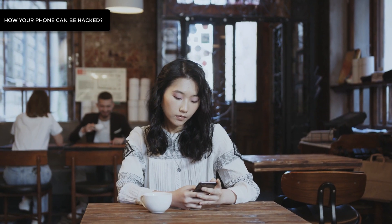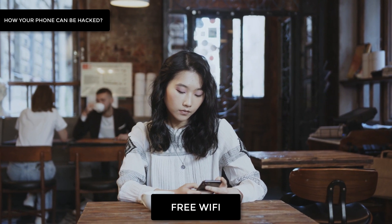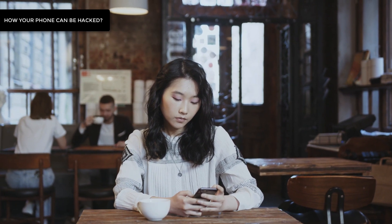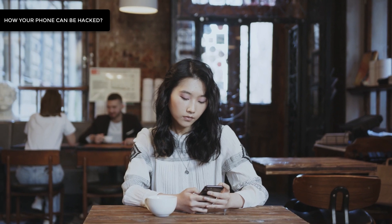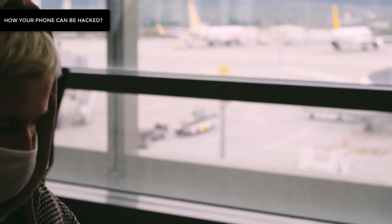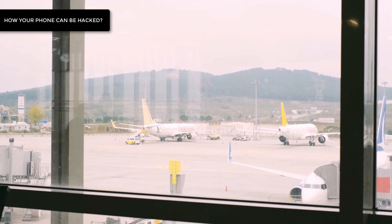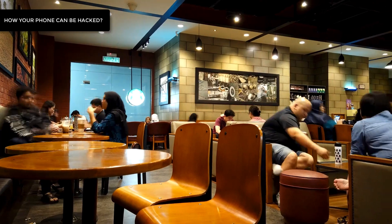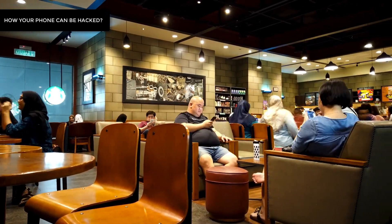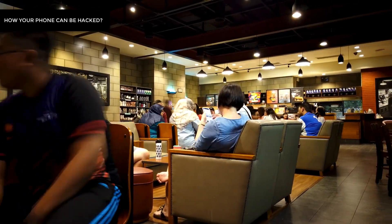Number 1: Via an unprotected free Wi-Fi network available at the airport or a coffee shop. We all love using free Wi-Fi when traveling or on the go. It's best to wait and use a more secure Wi-Fi network, because remember, you're sharing your network activity with others on the same Wi-Fi network.